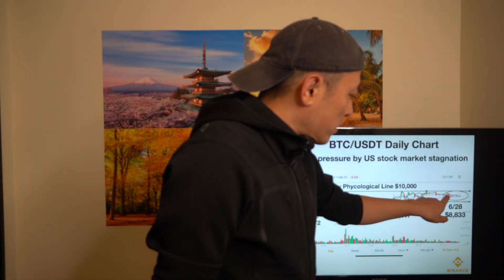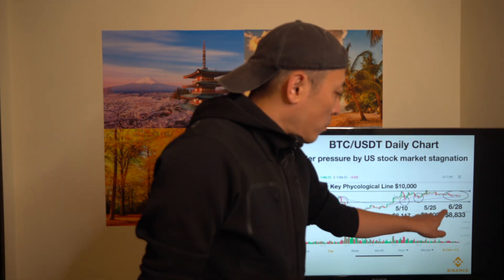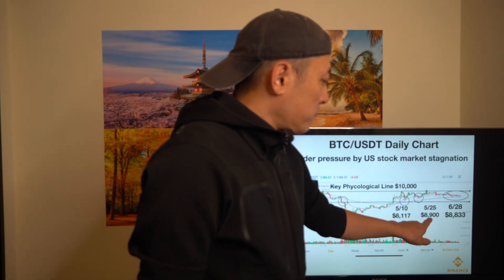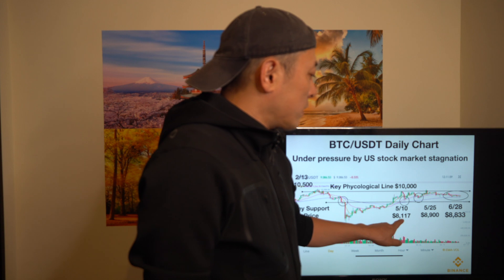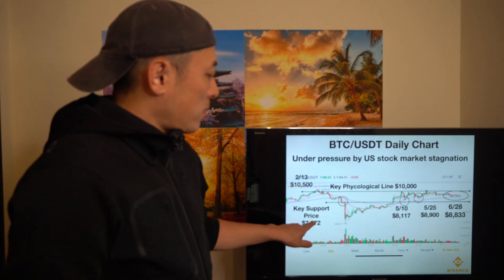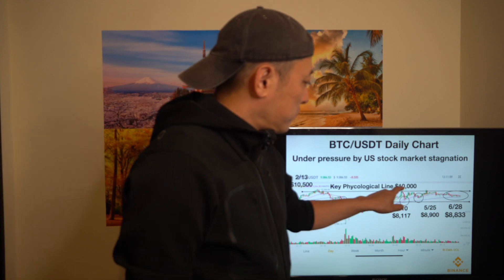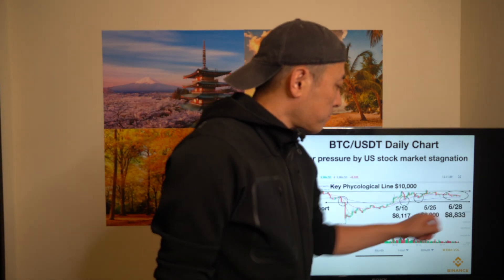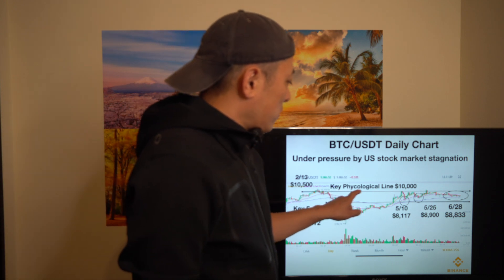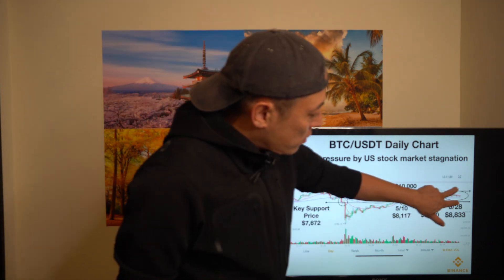Moving to the daily chart, the key resistance lines are $88.33 on June 28th, around $88,000, and then $81.17. The key support levels at the bottom are $76,000 and $72,000. There is also an upper resistance line, with $100,000 as a key cyclical line. The market is in a boxed trend right now, especially the last one to two weeks showing a very small range market.